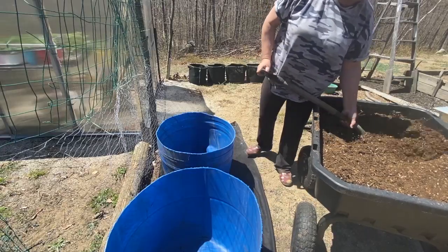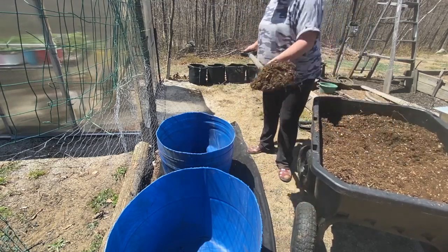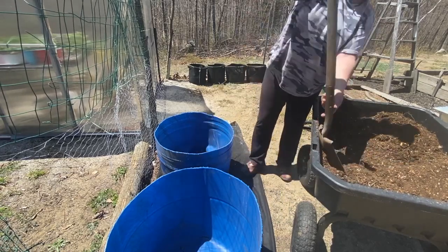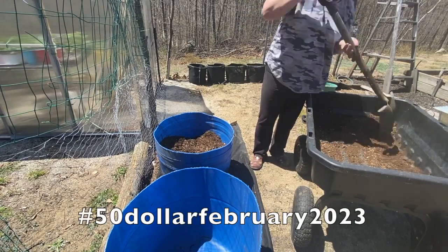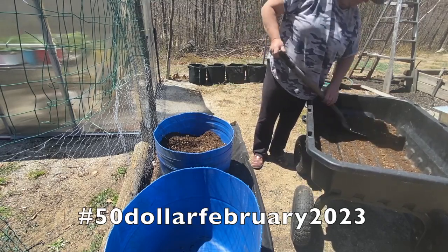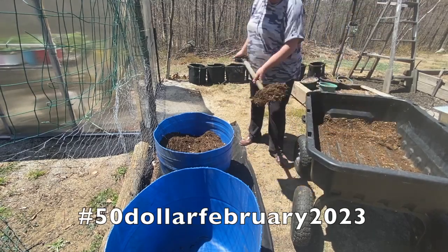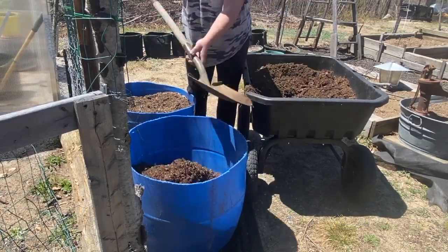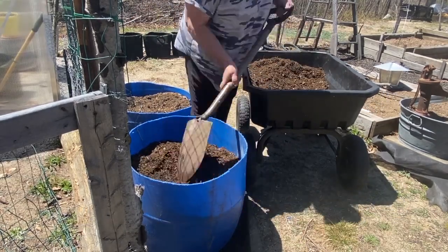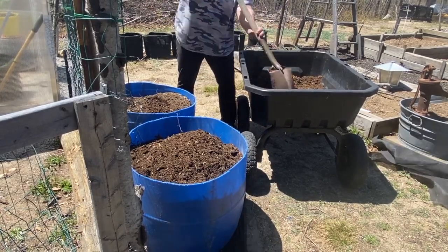I plan on doing a ton of canning this year and I have a greenhouse full of plants. I've started a lot of tomato, pepper, zucchini, and all kinds of stuff to get ready to can, hopefully this summer and fall, and to get ready for wintertime. We were challenged by Rich and Holly over at the Old Swedes Farm and Annette at the Cow Emporium to do a $50 February challenge — only spending $50 on groceries for the month of February. Getting all these beds ready to plant and grow food will help us with that challenge.